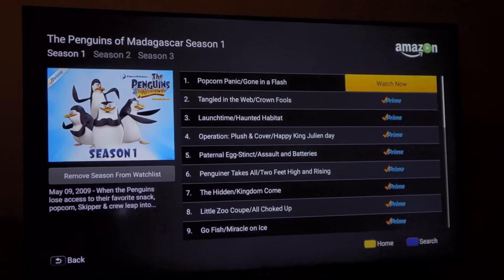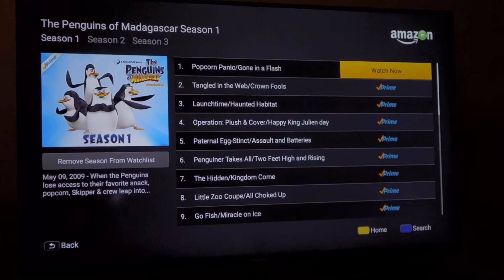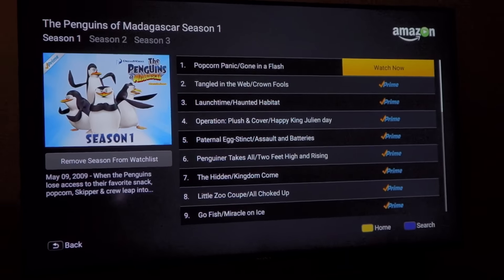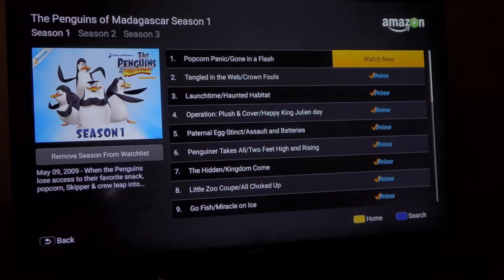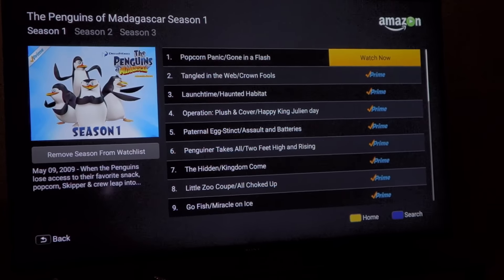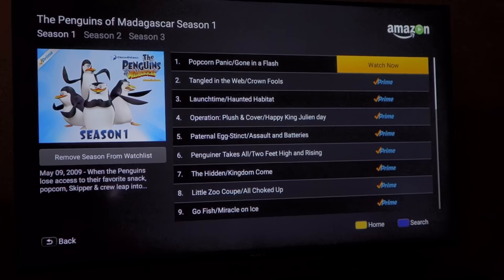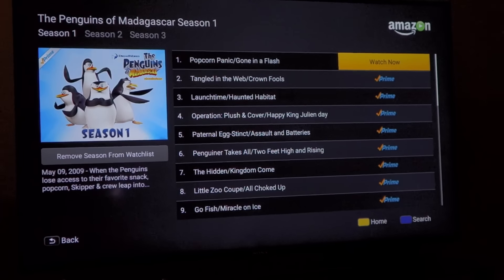All the other apps work fine — YouTube, Netflix, and so on. It's just Amazon Instant Video. I should point out that I'm on a trial for Amazon Prime, and part of deciding whether or not to stay with it is getting Amazon Instant Video to actually work. There's a lot of good content there, but if we can't watch it on the TV there's no point. Any information, feedback, or suggestions would be appreciated — thanks.